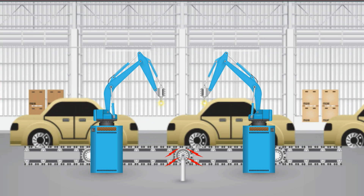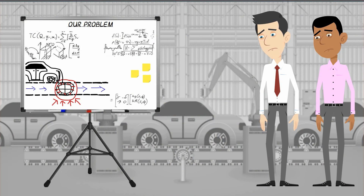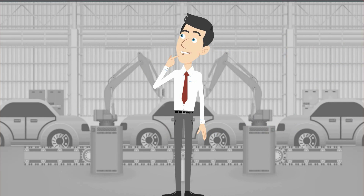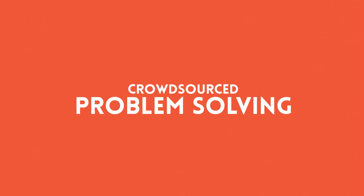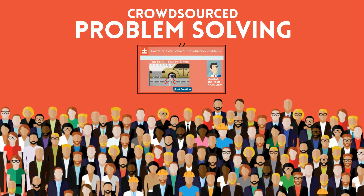But the problem remains — Bob is still stuck. What Bob doesn't know is that someone, somewhere in his company, has the answer he is looking for. Introducing crowdsourced problem-solving: a new service that connects employees to solve technical problems, now available to help leaders like Bob overcome technical roadblocks they face on the job.